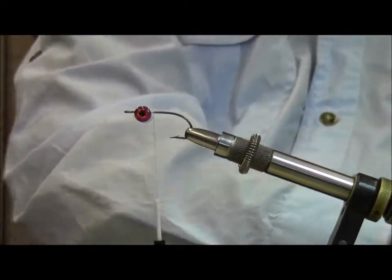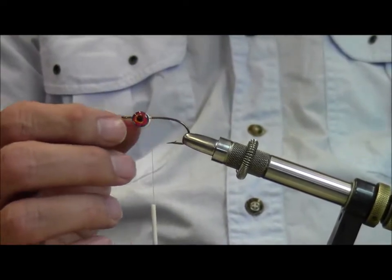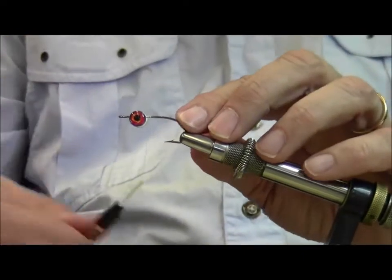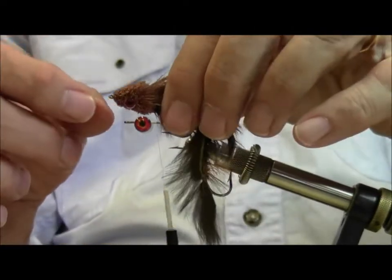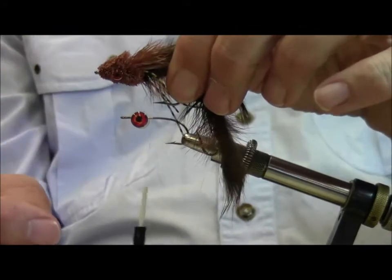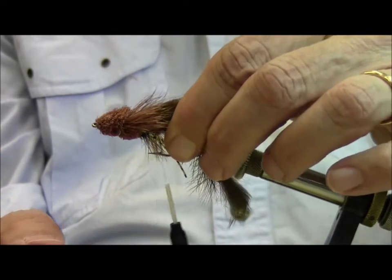So we're going to tie the front portion of the fly, and I've already put some eyes on here. These are a light plastic eye. You can also tie this fly with lead eyes — you can see in here that I've got a pair of dumbbell lead eyes. So you could use those too. It depends on what type of action you want out of the fly.